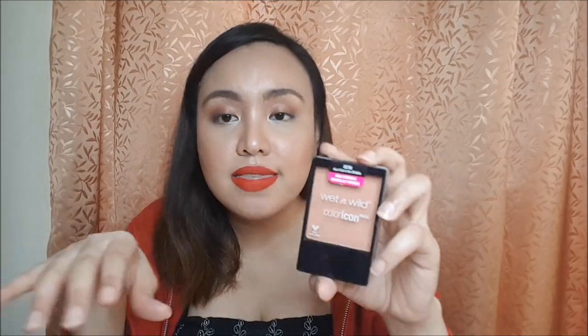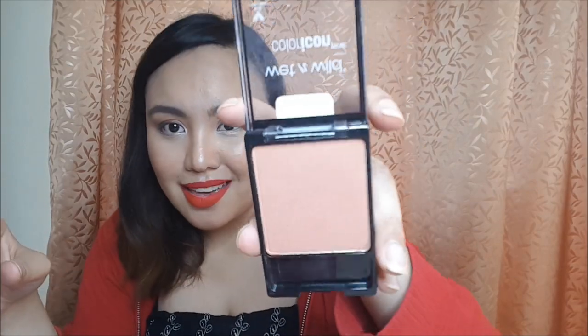The next product is from Wet n Wild — the Color Icon blush in the shade Apricot In The Middle, at 299 pesos. I used it once and I'm in love with it. It's a subtle peach blush that goes on smoothly on your cheeks and looks very natural.